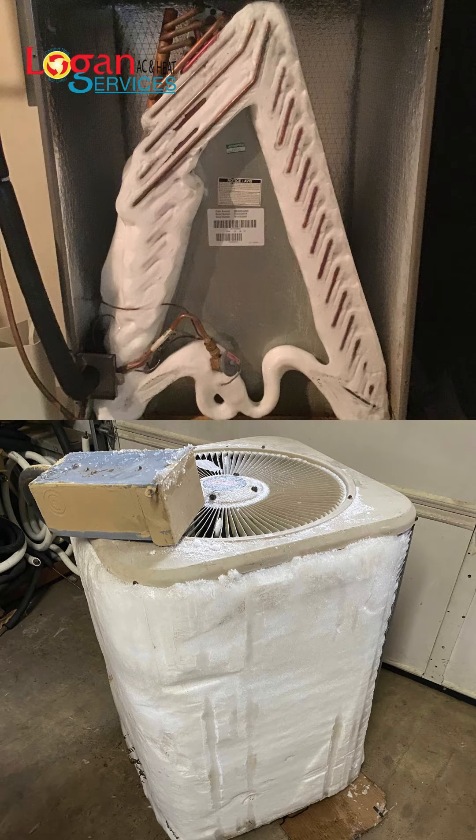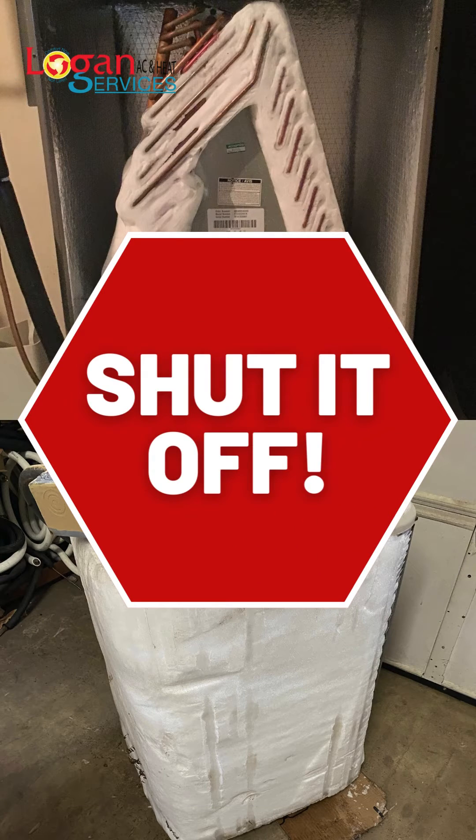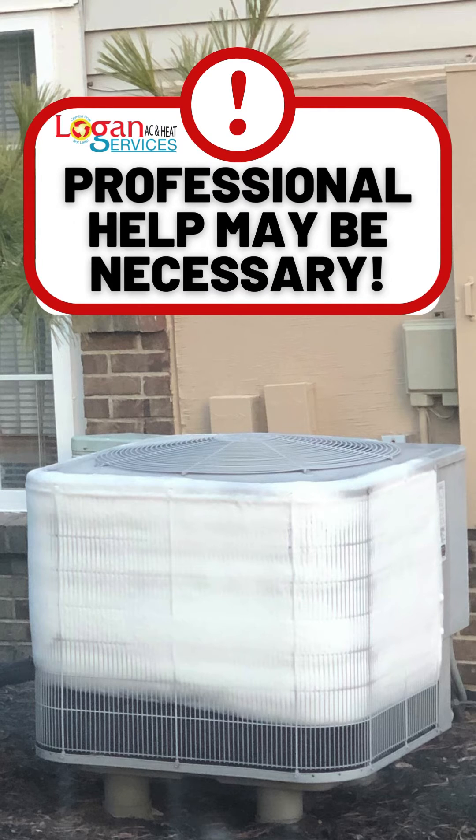So if you notice that there is ice buildup on your unit somewhere, the first thing you need to do is shut it off. It will only continue to build ice if you keep letting it run. Shut it off and then you can start checking the air filters to see if it's as simple as that, or if you need to call a professional to come out and take a look at it.